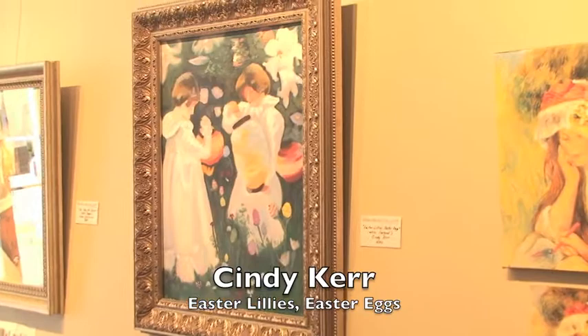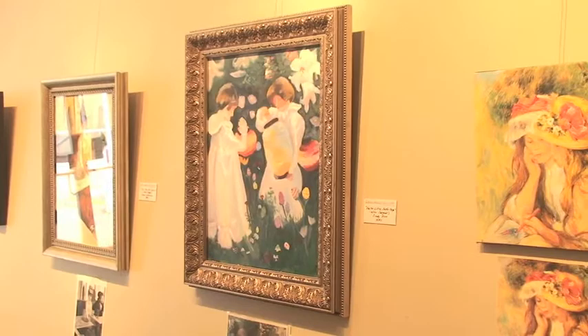Two paintings down is Cindy Kerr's submittal, which is a famous Sargent painting called Carnation Lily Rose. In this case, what she's entitled it is Easter Lily's Easter Eggs. And as you can see, instead of flowers, she's put Easter eggs in the ground.